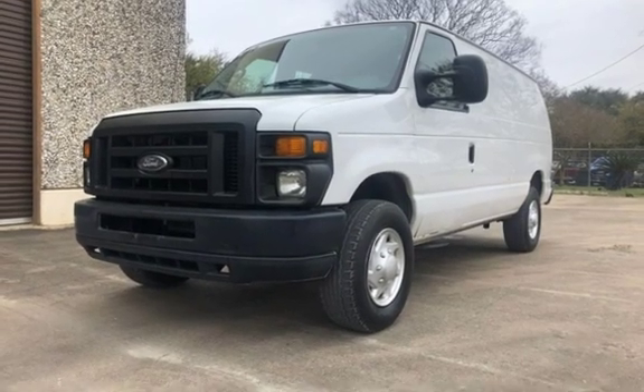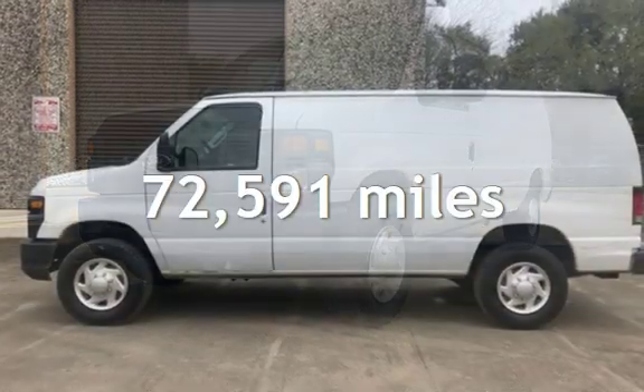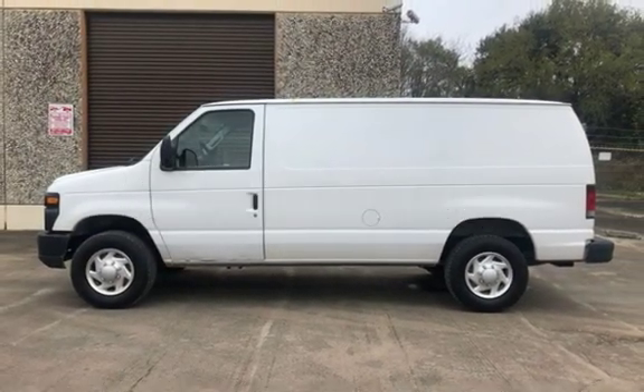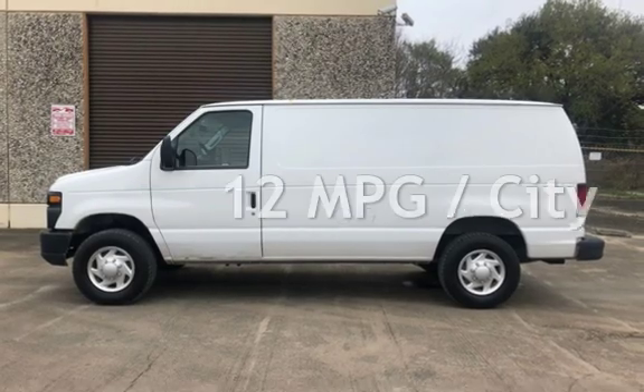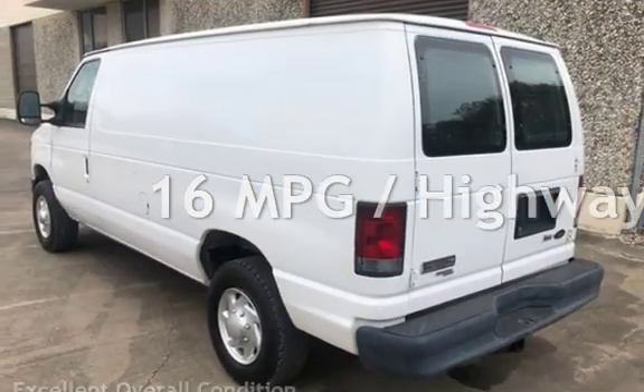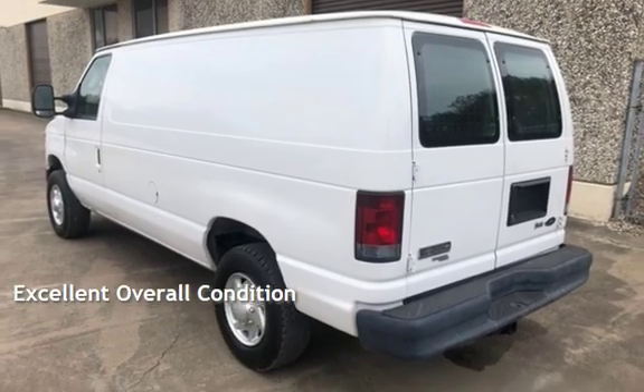This Ford has less than 73,000 miles on the odometer. Estimated fuel economy for this vehicle is 12 miles per gallon in the city, and 16 miles per gallon on the highway. This vehicle is in excellent overall condition.